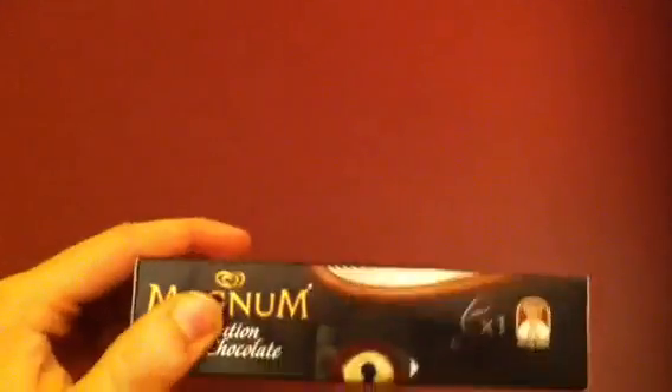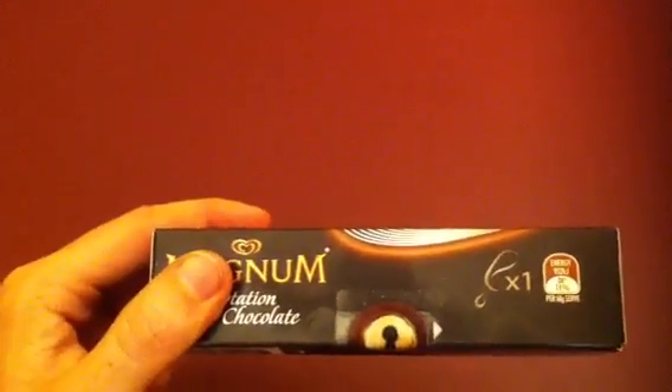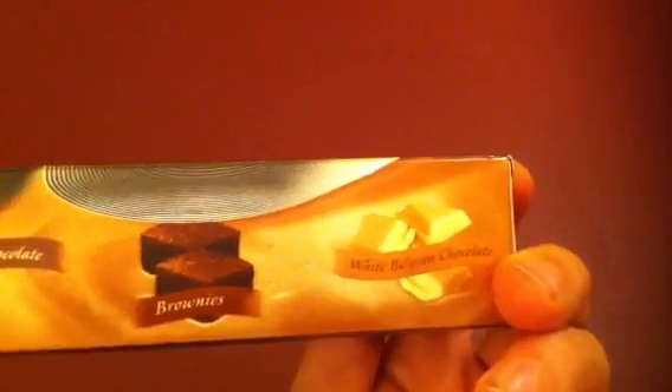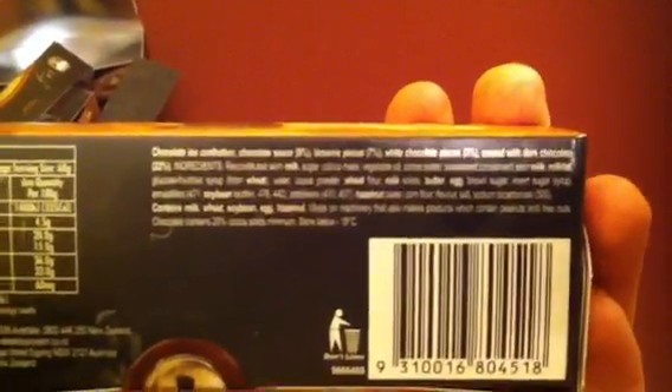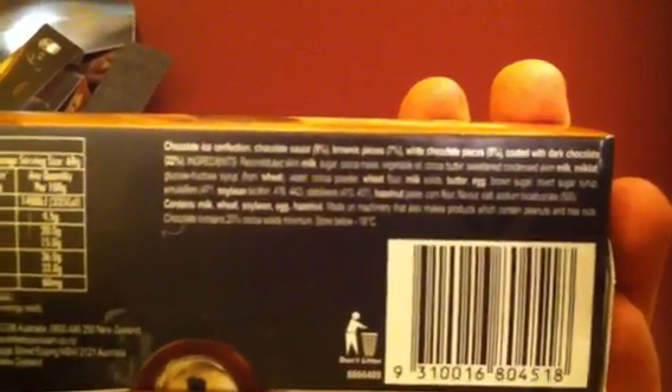Unilever is also responsible for Bovril, Slim Fast diet products, and of course Fair & Lovely, the leading skin lightening cream for Indian women. The principal ingredients are Belgian dark chocolate. The side says Belgian dark chocolate, brownies, and white Belgian chocolate — although let's not forget the glucose-fructose syrup.